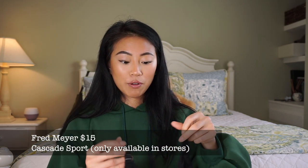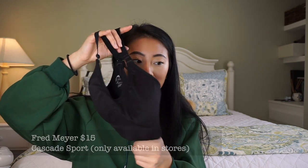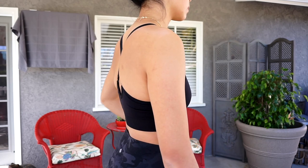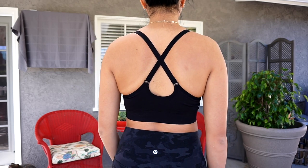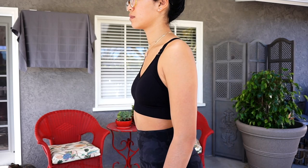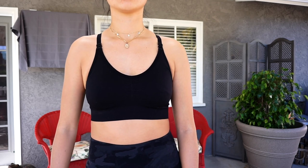This sports bra is from Fred Meyer. Fred Meyer and Target have really good workout stuff, especially sports bras. This was under $20 and it has padding as well. In the back it has like a cross back. This one is also light to medium support and I got it in a size small - I have it in a few colors. You don't need to spend a lot of money on a sports bra to get something that works for you and looks really good under your workout clothes.